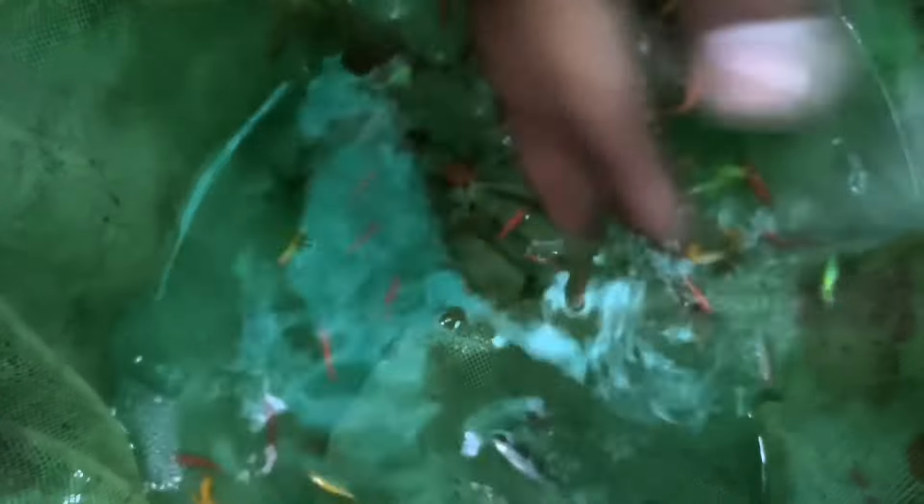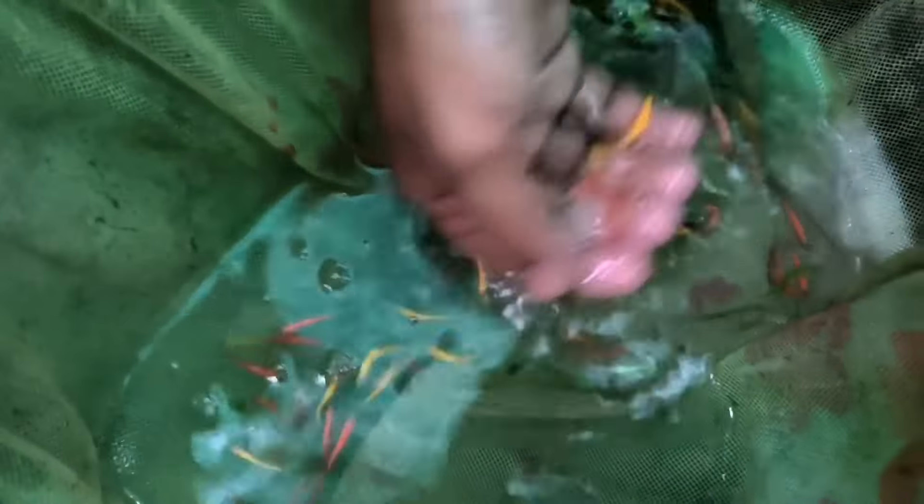Which fish is this? It's a Mixed Zebra — you'll get all the colors. What's the rate? It's about 4 to 6 rupees.